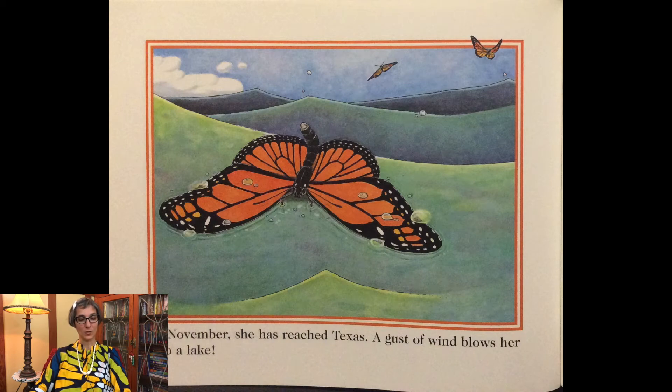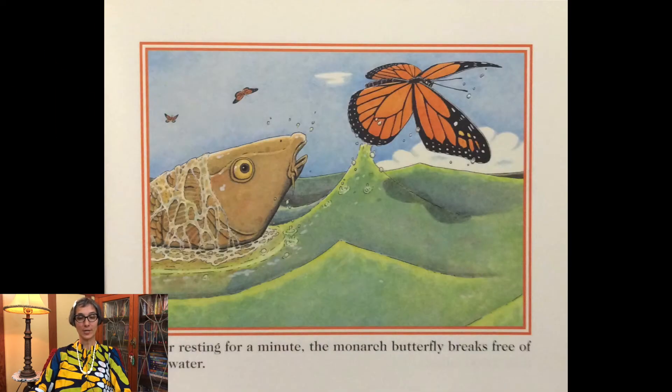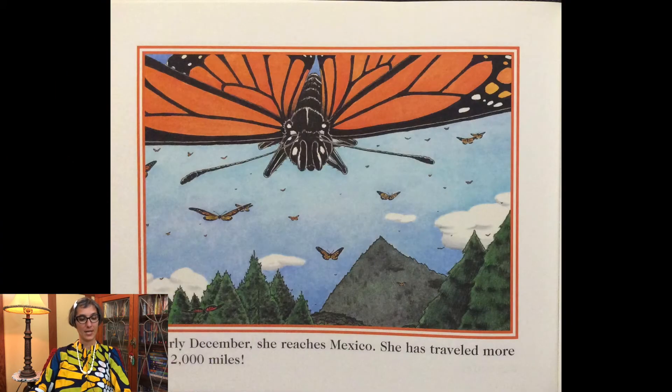A gust of wind blows her into a lake. After resting for a minute the monarch butterfly breaks free of the water. In early December she reaches Mexico — she has traveled more than 2,000 miles.